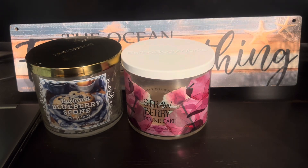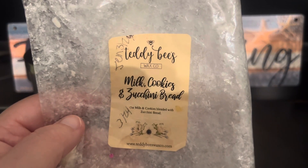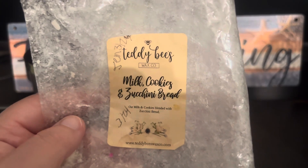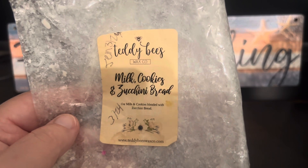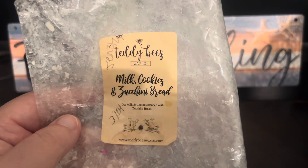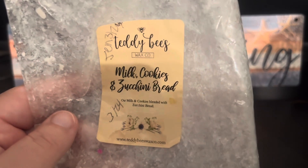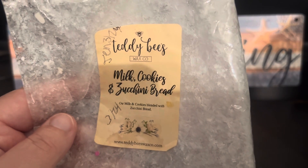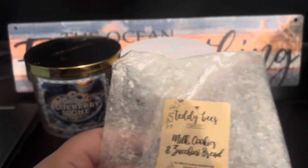I got through a Teddy Bees Milk Cookies and Zucchini Bread, sent to me by Jen. It's their milk and cookies blended with zucchini bread. I'm not a big fan of zucchini bread most of the time, but Teddy Bees does a really good creamy, sweet zucchini bread instead of that savory kind that a lot of people don't like. Add the milk and cookies — a really good creamy sugar cookie or butter cookie type bakery scent — and this was amazing. It threw absolutely amazing as Teddy Bees always does. Would repurchase, and thank you so much to Jen for sending it.